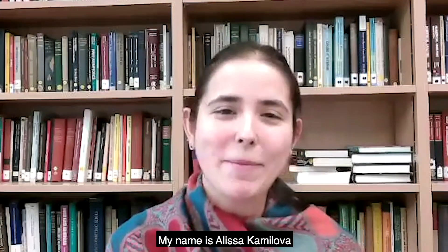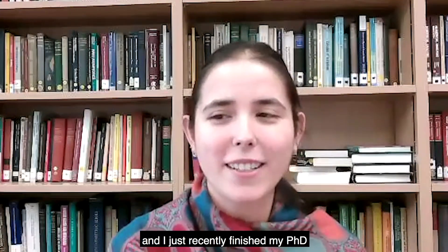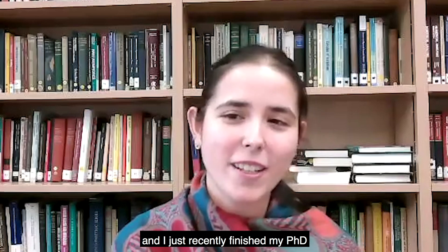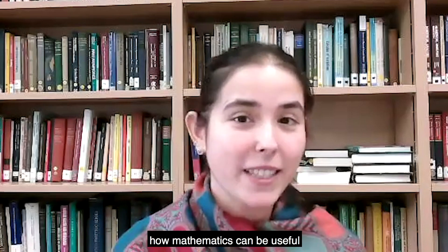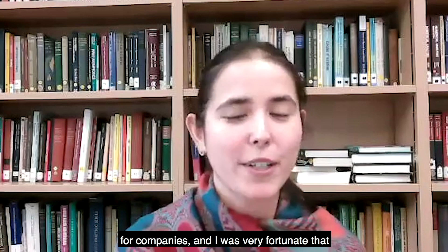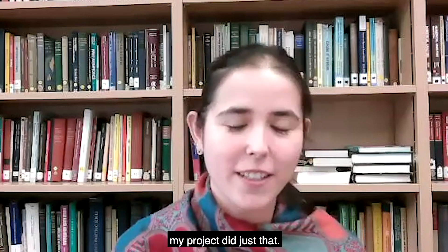Hi, everyone. My name is Alyssa Kamilova, and I just recently finished my PhD here at the University of Oxford in Applied Mathematics. I've always been passionate about how mathematics can be useful for companies, and I was very fortunate that my project did just that.